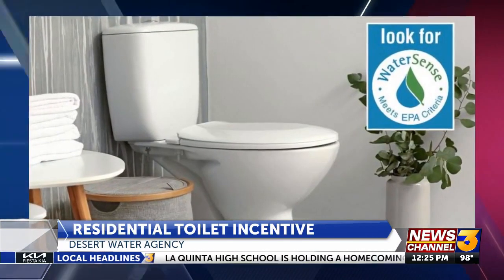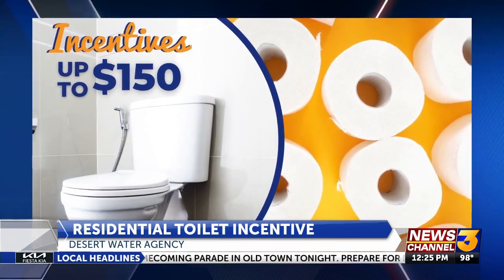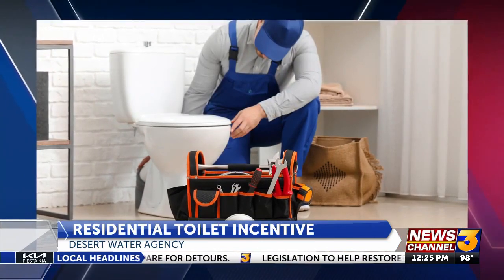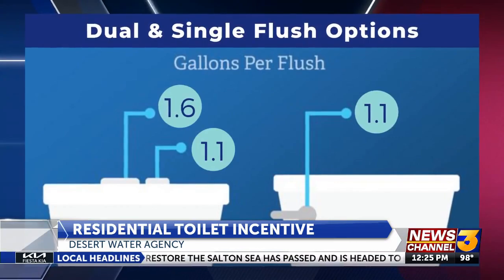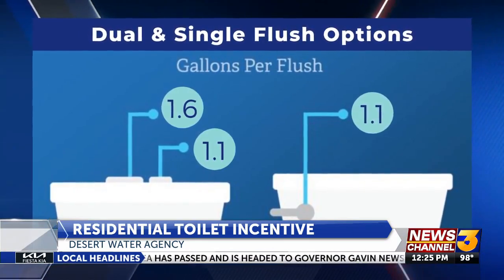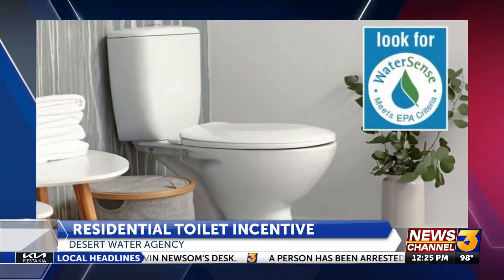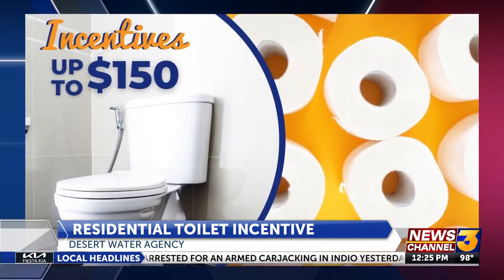Yeah, so this is exciting because as many customers know, we've had incentives for grass removal and smart controllers. A popular one we get calls on is our residential toilets. Now we have an incentive program where customers can get a hundred and fifty dollars for upgrading their existing toilets to a more efficient model — specifically a premium high efficiency model that uses 1.1 gallons per flush or less for a single flush. For a dual flush — the one with two buttons on top — it needs to be 1.1 to 1.6 gallons.